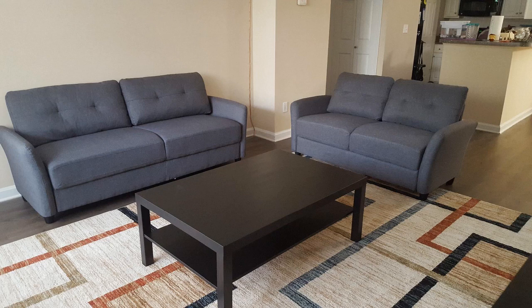I was always kind of leery about buying furniture online just because you can never see it, you can never feel it. That's kind of the reason I'm doing this review — maybe I can help somebody out who's thinking about this. I'll tell you right off the bat, I really love this couch and I do highly recommend it.